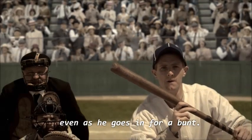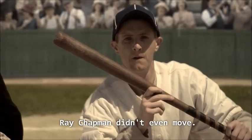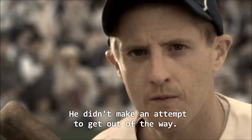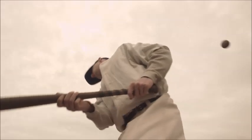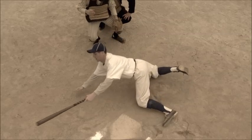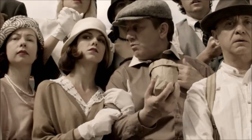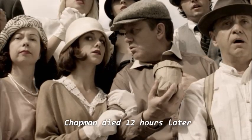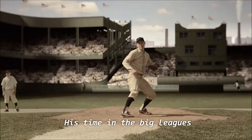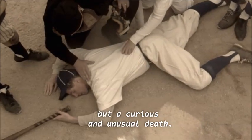Even as he goes in for a bunt, perhaps Chapman thought the ball was going to curve at the last minute and go over the plate. Ray Chapman didn't even move — it almost seems as though he lost his concentration and didn't make an attempt to get out of the way. The pitch hit Chapman directly in the temple. Chapman died 12 hours later in a New York hospital from blunt force trauma to the head. His time in the big leagues didn't result in a trip to the Hall of Fame, but a curious and unusual death.